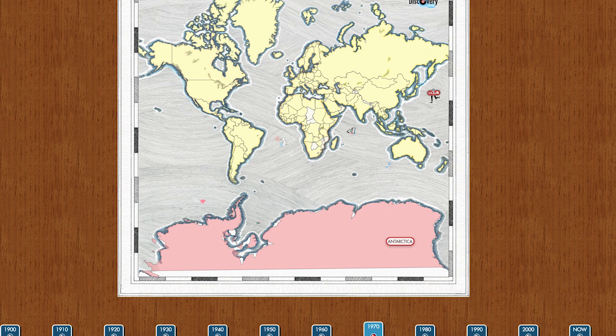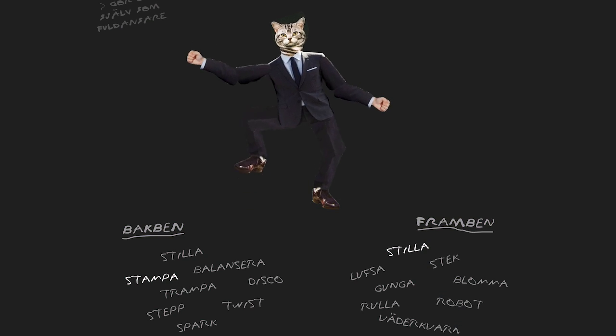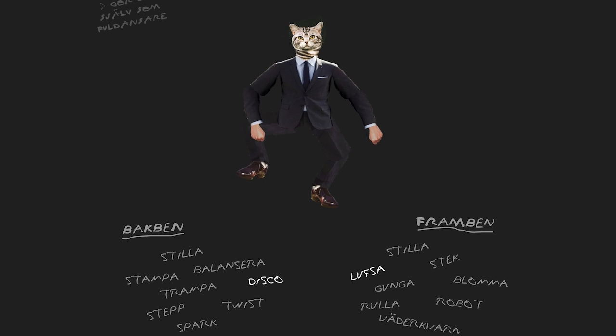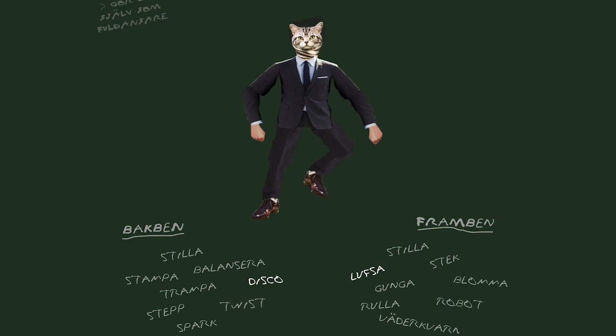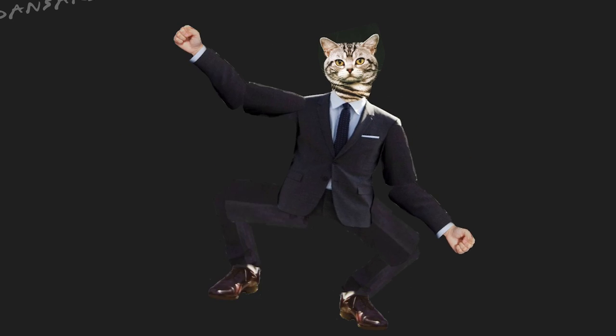After dancing and grooving to international tunes, check out some meowzik with this dancing cat on fulldance.se. Click on a style of dance for his legs and arms, mix and match to make it weirder than it already is. Now sit back and relax as you watch this funky feline bust a move. Man, is he good.